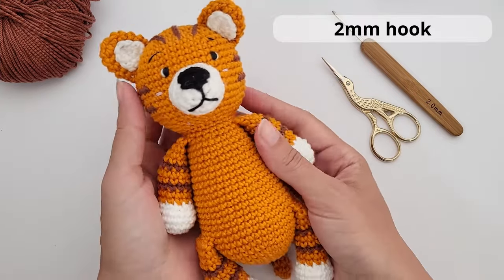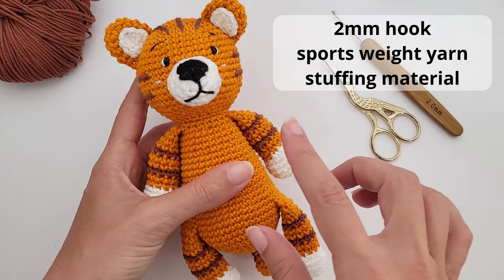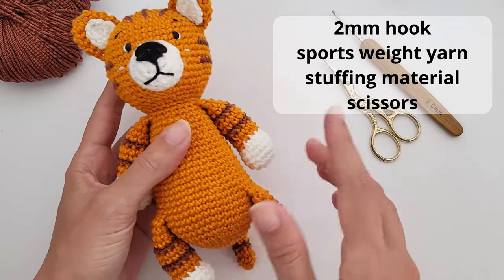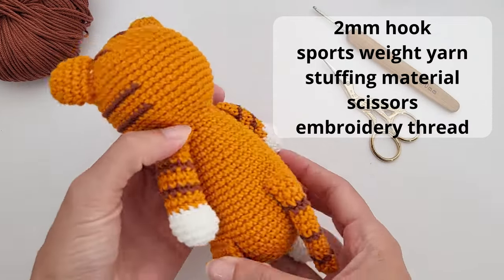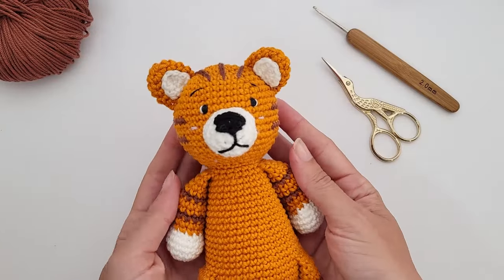For this amigurumi tiger you will need a 2mm crochet hook, sports weight yarn, stuffing material, scissors, and embroidery thread for embroidering the face — or safety eyes, depending on what you like using.